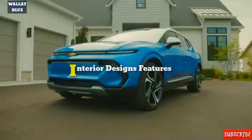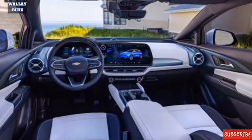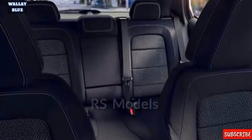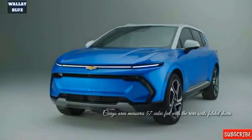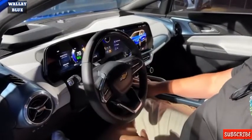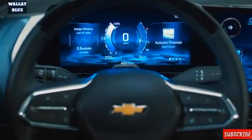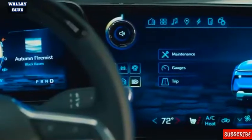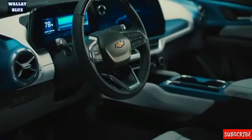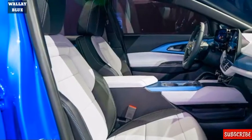Inside, LT models are available in dark with blue accents or a sky-cooled interior, while RS models offer dark with red accents or adrenaline red. Chevrolet says the Equinox cargo area measures 57 cubic feet with the rear seats folded down. Buyers will find a digital dashboard similar to the Silverado EV, with styling reflecting the Bolt EV hatchback and Bolt EUV. Base models lack power-adjustable front seats.